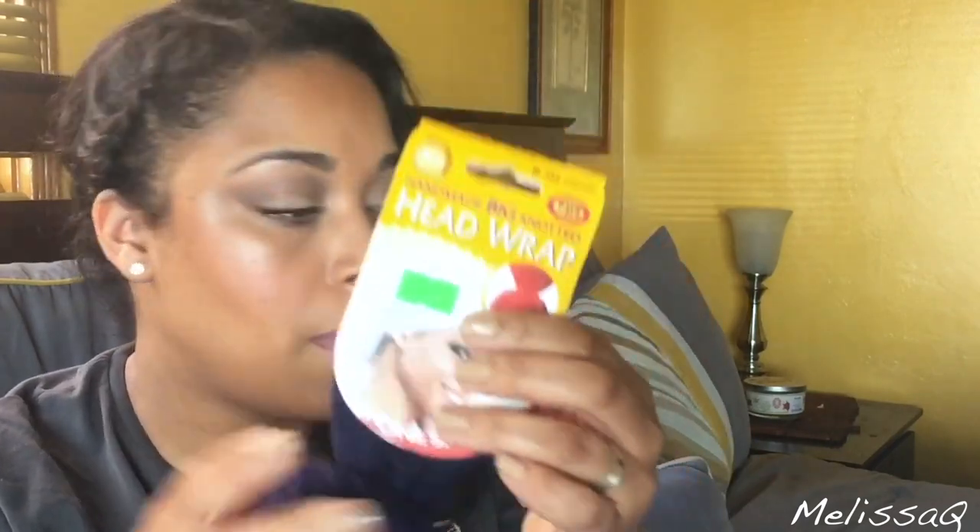I got another Shea Moisture deep conditioner because that hair mask is everything — it's like my number one. This is from my local beauty supply store and I had never seen these products before. I picked up a hair scarf — it has like the little ball on the end — and it was only five dollars. For my hair tutorials when my hair is not done but you still want to look put together.